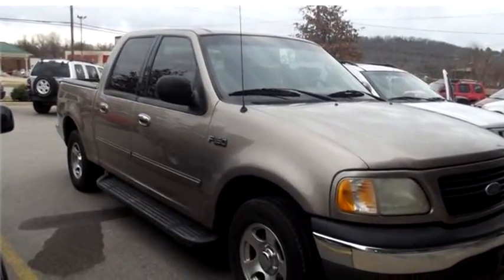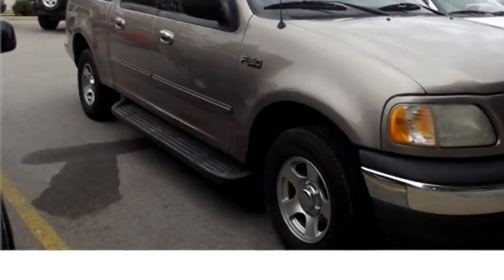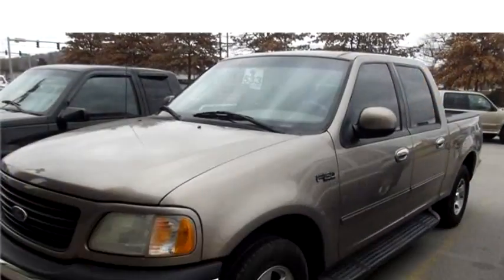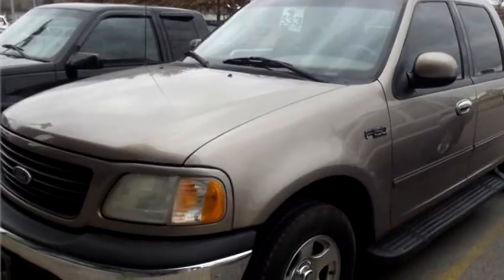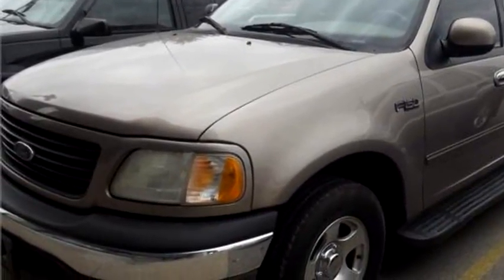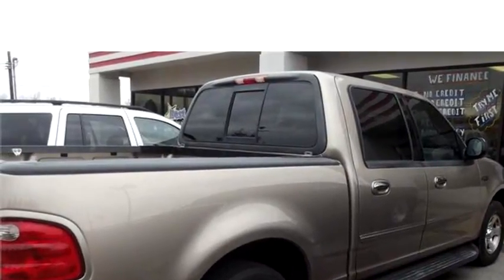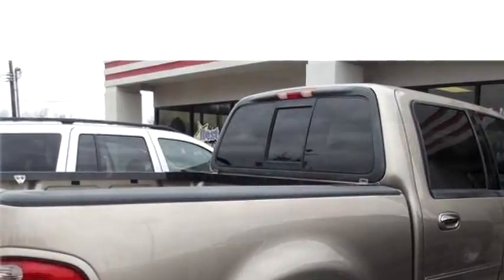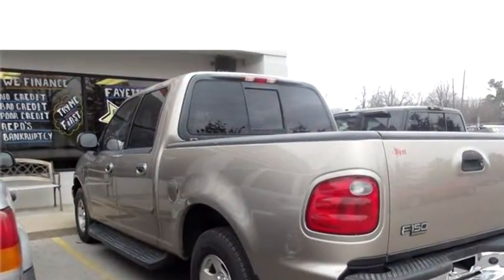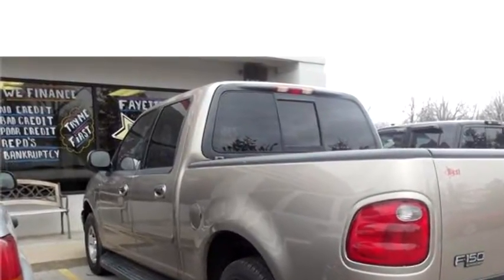Best Buy Here Pay Here Fayette Bill proudly presents this 2001 Ford F-150 XLT Super Crew 2WD. The body style is truck. It has four doors. Transmission is automatic. Drive train is rear wheel drive. Exterior color is tan. It has eight cylinders.